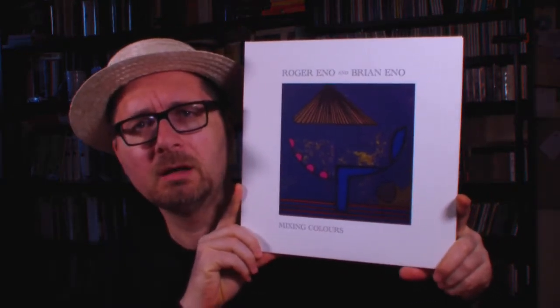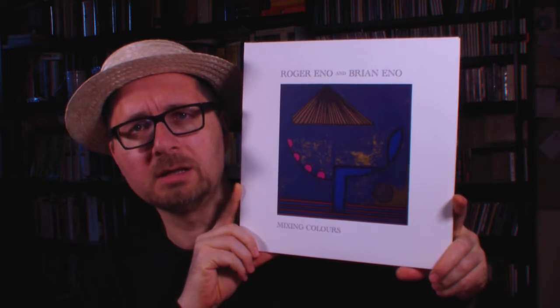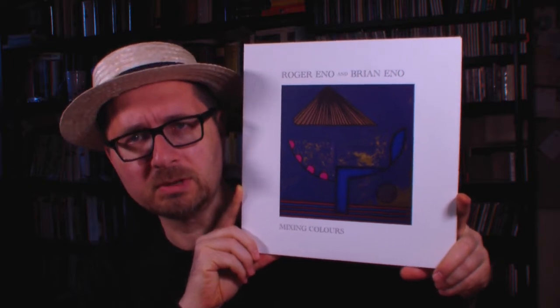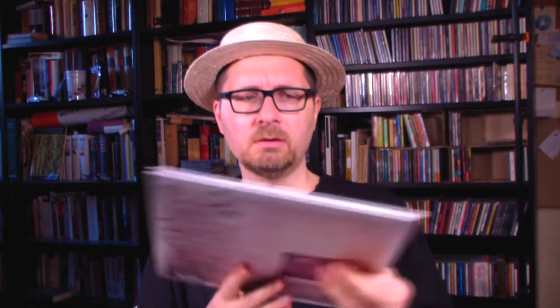First of all, there has been this arrival which has been announced for quite a while: Mixing Colors by Roger Eno and Brian Eno. Now this is a rather rare collaboration between the brothers Eno. Actually the last time they did that was like 40 years ago almost, on the Apollo